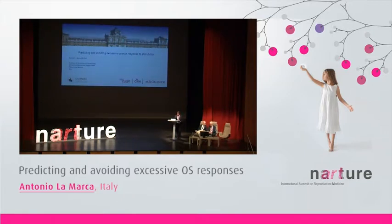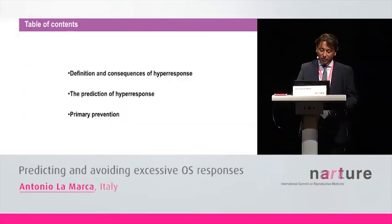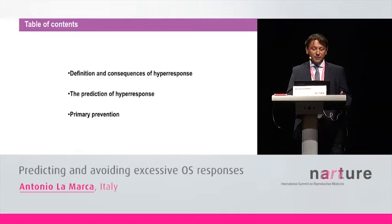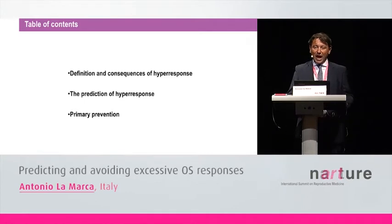I've been asked to speak about how to predict and how to avoid excessive ovarian response to gonadotropin stimulation. In the next 25-30 minutes, I'm going to speak about the definition and consequences of hyper-response, how to predict hyper-response itself, and the primary prevention of hyper-response to gonadotropin stimulation.